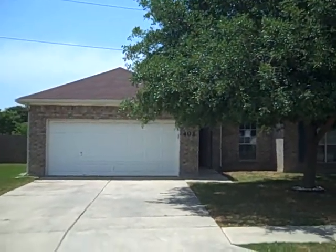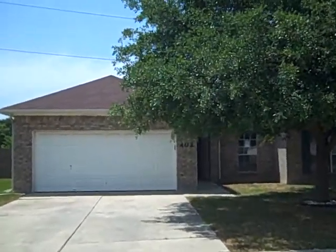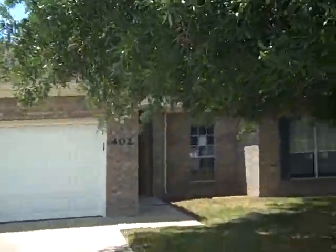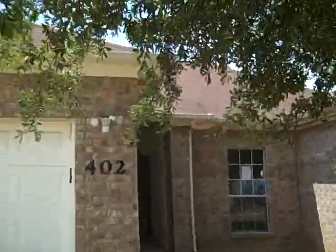This is 402 Canadian. This is on the extended list, which means you could have had this property at a low offer yesterday. It's listed at $100,800 — could have got it in the 90s.